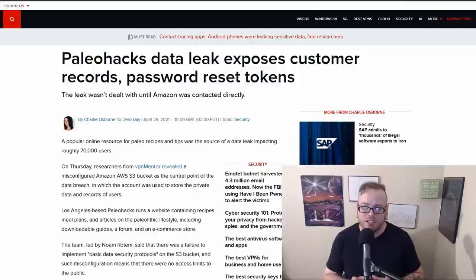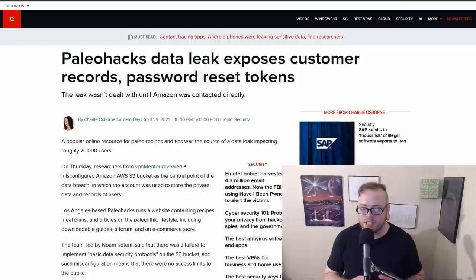A website called Paleo Hacks had the records of 70,000 customers exposed, as well as password reset tokens. The data included full names, email addresses, IP addresses, login timestamps, locations, dates of birth, bios, profile pictures, hashed passwords — fortunately hashed with bcrypt — and in some cases reset tokens. This was due to an unsecured AWS bucket. It is unknown if there was any unauthorized access, but always assume there was. Amazon did secure the bucket once contacted, but unfortunately the researchers had to contact Amazon directly because Paleo Hacks never got back to them.